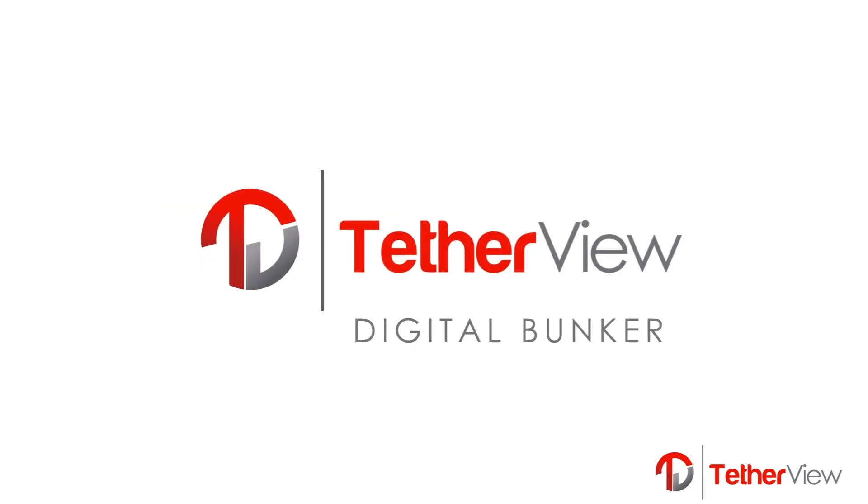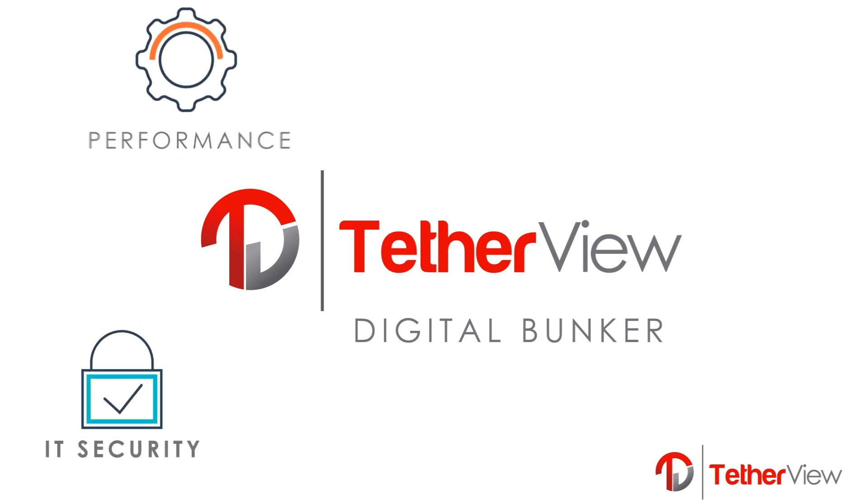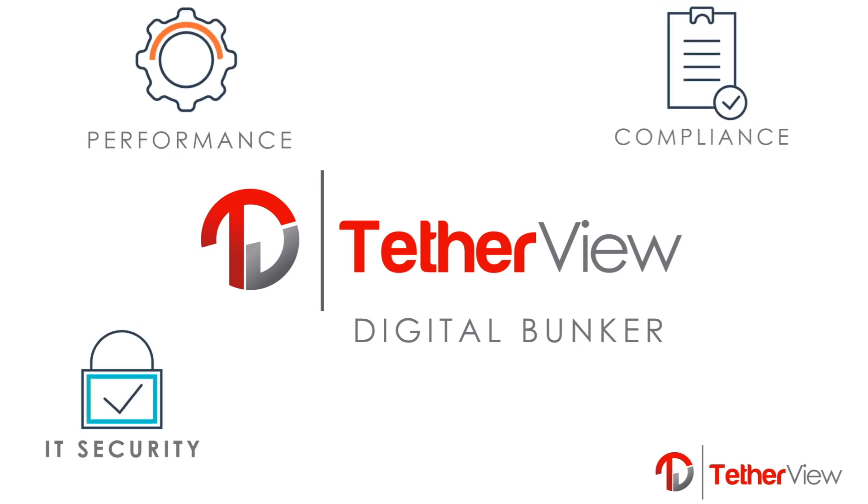Tetherview is the solution to IT security, performance, compliance, and cost containment.